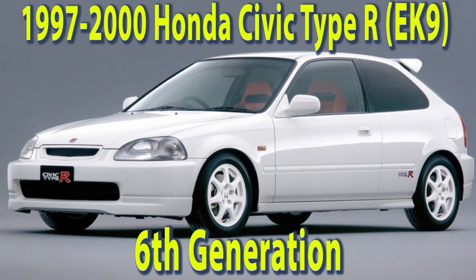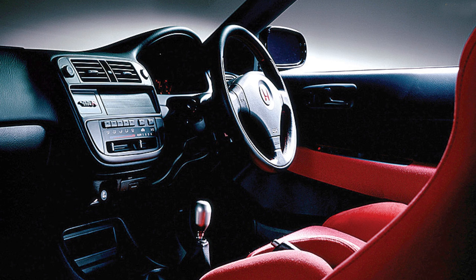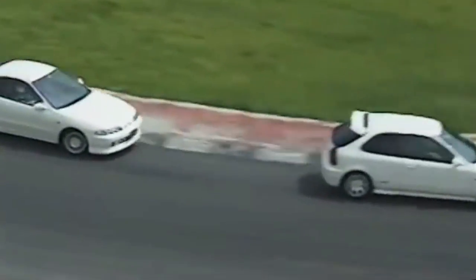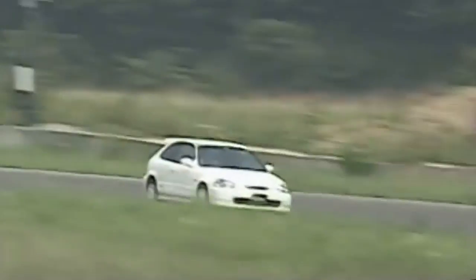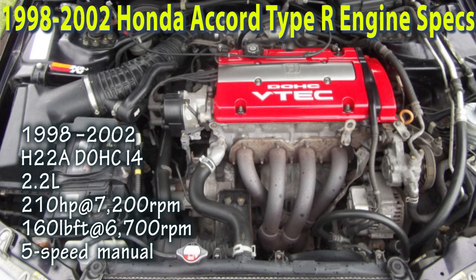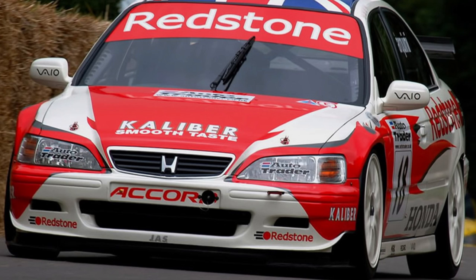The third model to receive the Type R trim was the Honda Civic Type R in August 1997. It was a Japan-only model and received similar treatment to the Integra Type R. It received the B16B engine, which took the highest horsepower-per-liter crown from the Integra Type R. The Honda Civic Type R competed with its older cousin the Integra Type R for the title of king of the sport compact car arena in Japan. The fourth model to receive the Type R treatment was the Accord Type R, from 1998 to 2002, available only for the European market, with a red valve-covered H22A7 2.2-liter making 210 horsepower. Despite being unappealing, it was competitive in the 2000 European Super Touring Cup season.